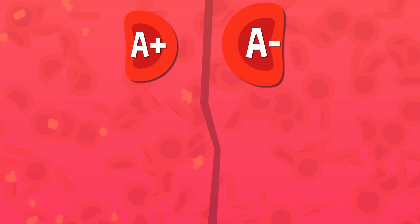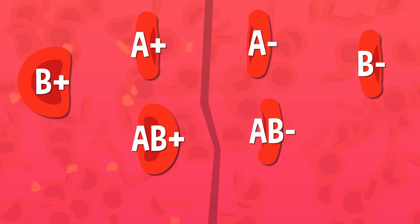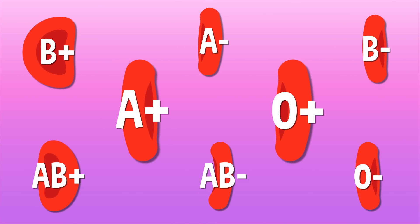A positive, A negative, B positive, B negative, AB positive, AB negative, O positive, and O negative. Over 70% of people have either A positive or O positive blood.